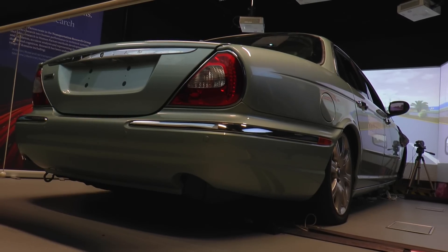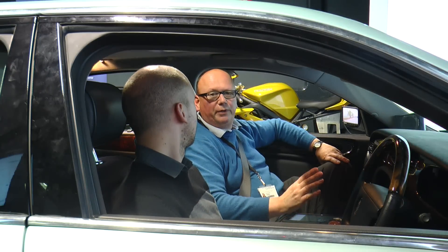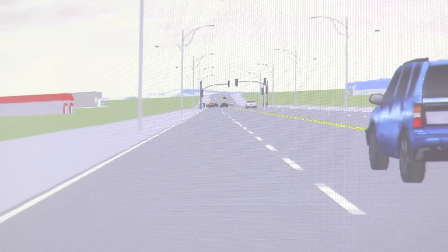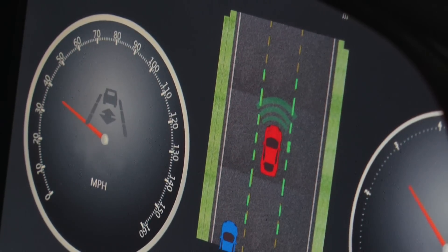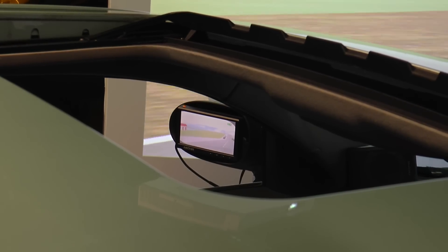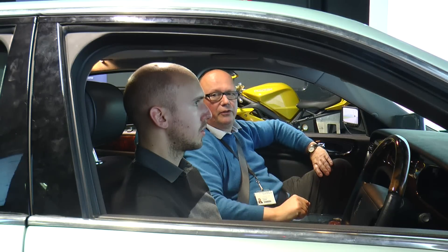The university's simulator tests drivers of different ages, genders and capabilities. In the automated vehicle, you experience what it would be like if the car was fully automated — you don't have to touch the steering wheel or the pedals; the car drives itself. A display between the rev counter and the speedo shows what the vehicle is picking up: vehicles approaching from behind or in front. If vehicles appear that are not represented there, you can be sure the vehicle hasn't detected them, which might be a cue for you to take control.